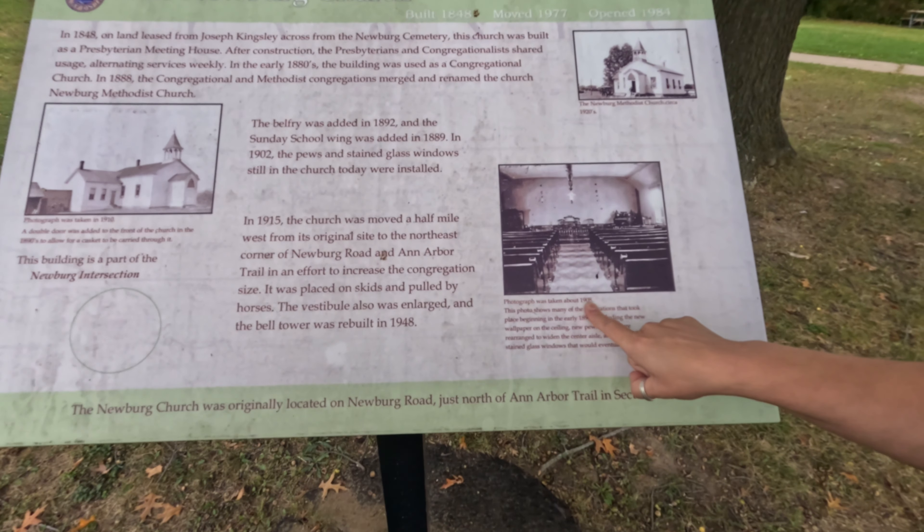This is the fall flea market at Greenmead Historical Park in Livonia, Michigan — that's where we're headed. It's nearly a 200-year-old site, set on 95 acres with 13 historical buildings. This photograph was taken in 1908 to show the wallpaper and ceilings they put in. It's a very busy flea market that they host twice a year, and today Flippin' the Mitten will be setting up shop there.